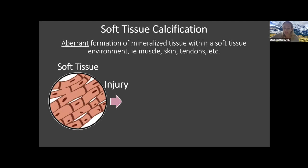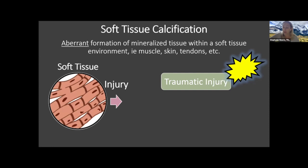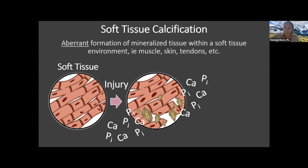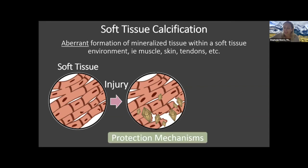This happens because soft tissues, if they're injured — whether from a traumatic injury such as a burn, a blast, a spinal cord trauma, or the little micro injuries of life that accumulate over time, very important for soft tissue calcification diseases such as PXE — can form calcification. Your body is supersaturated with calcium and phosphate, so at the site of injury, little calcium and phosphate crystals can form. Many people have injuries without calcification forming because your body has protection mechanisms including pyrophosphate, plasmin, and osteopontin.